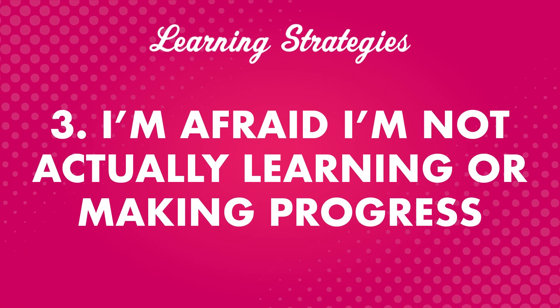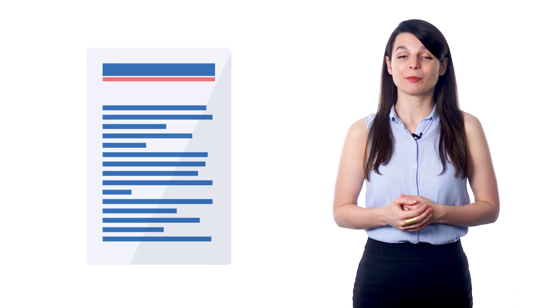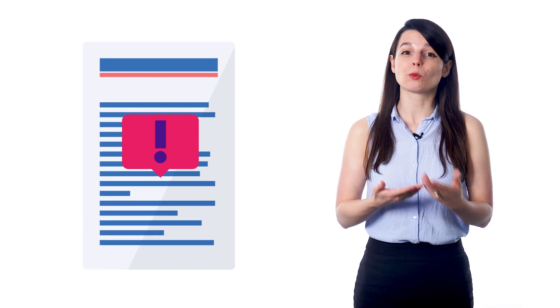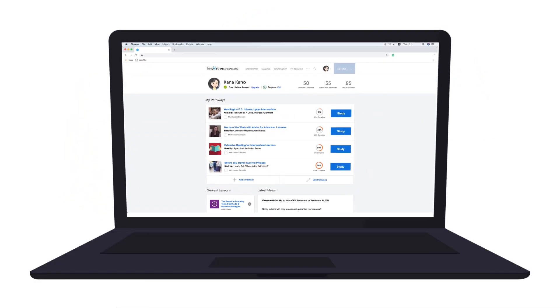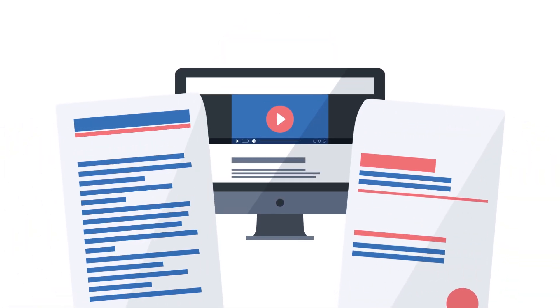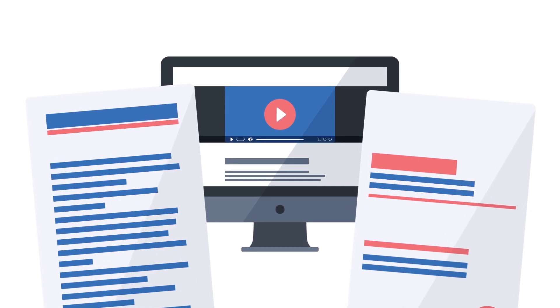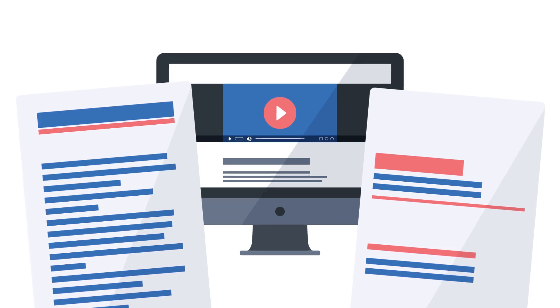The third fear is: I'm afraid I'm not actually learning or making progress. If you're afraid you're not making progress, here are a few things you can do. First, review. A lot of people hear a new phrase once and think they'll remember it, but that usually doesn't happen. You have to review again and again to truly master something. Second, use the dashboard to track your progress — it tracks your learning and gives you dynamic reports. Third, try a harder lesson on the site. All lessons come with line-by-line translations and teachers explain every single word. When you finish the lesson, you'll be able to understand something you didn't understand a few minutes earlier.